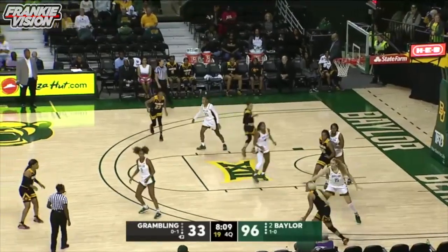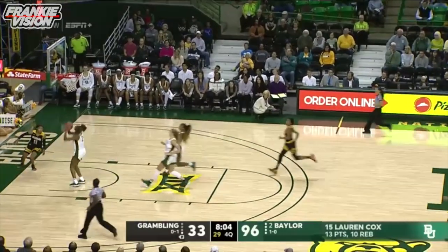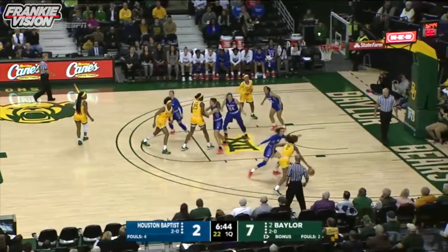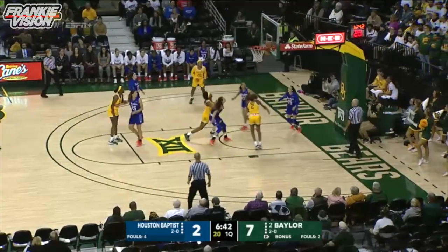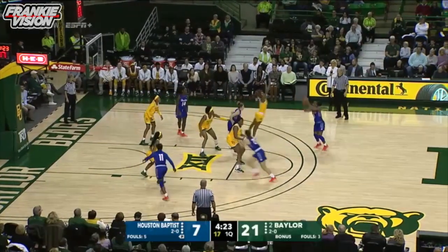They had it in the season opening win over New Hampshire. D.D. chases it down, up the floor and banks it in. That's what pushes the button. Richards to the baseline, bangs off her defender, putting Baylor up 21 to 7 on HBU.